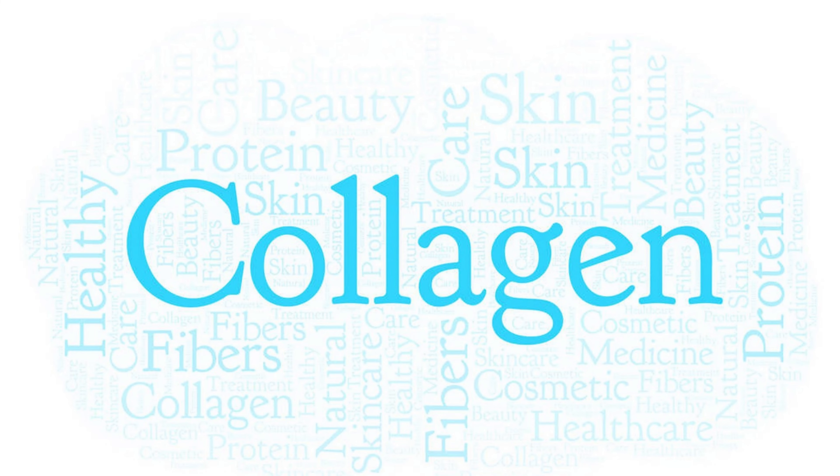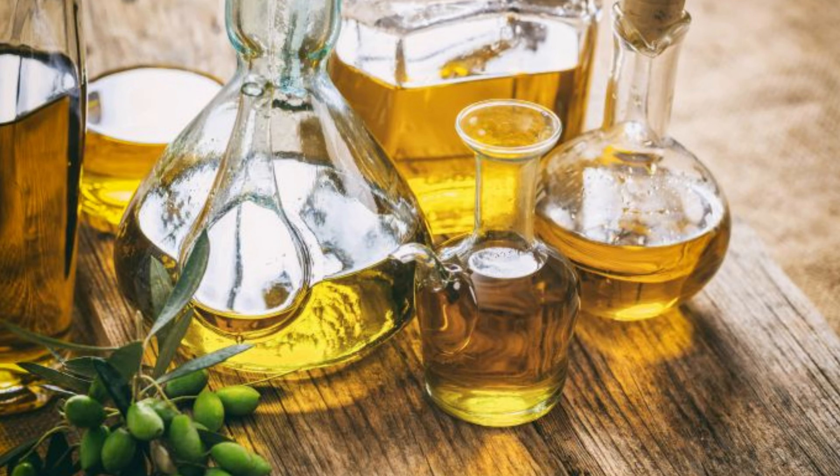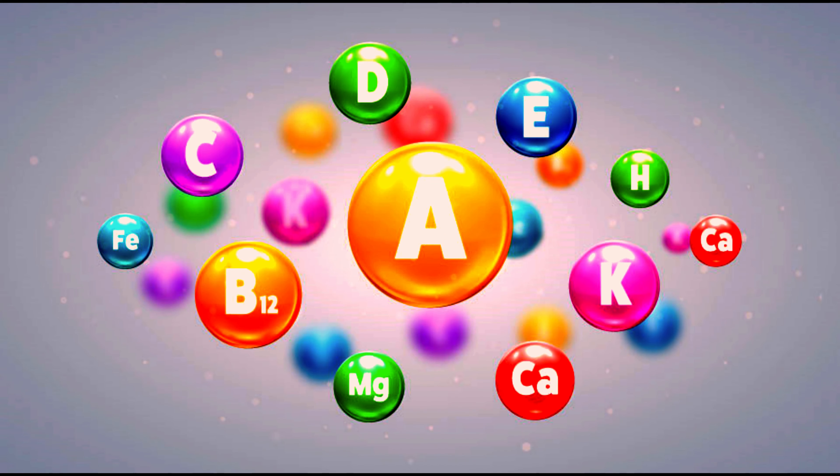Chicken and pork skin are rich in dietary collagen, which converts into essential amino acids like proline and glycine that support skin firmness and health. Additionally, these skins provide healthy fats to keep the skin moist and a variety of vitamins and minerals for a radiant complexion.